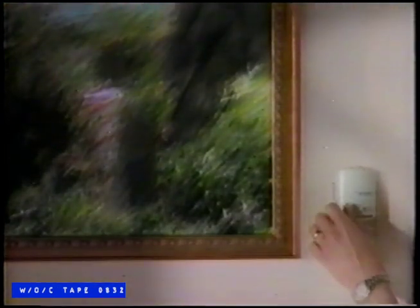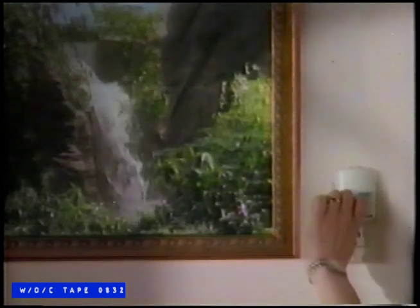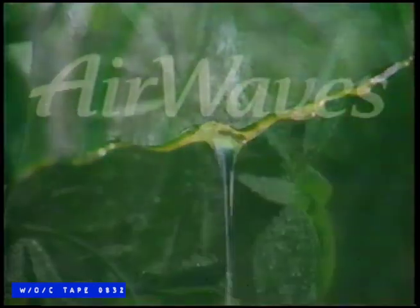Introducing a refreshing change in air fresheners with the new design of Airwick Airwaves. Adjust it just the way you want to control the amount of freshness you want. With refreshing new scents made from nature's pure botanical extracts.